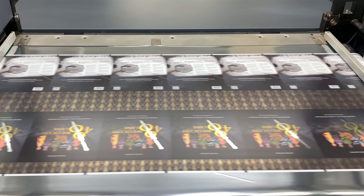Because we print digitally, no matter how many SKUs you have or how often the art changes from job to job, there are no plate charges.